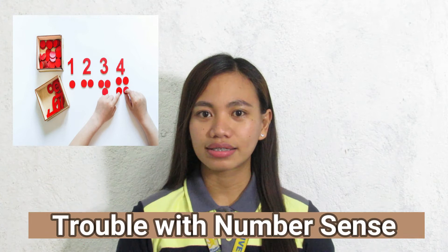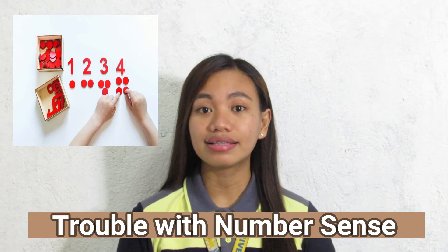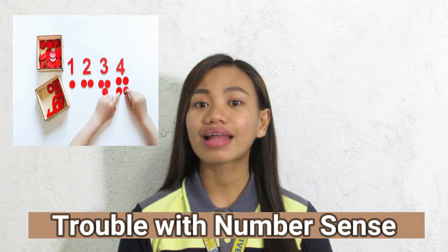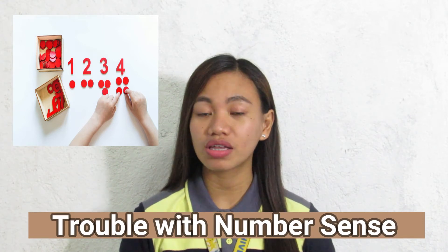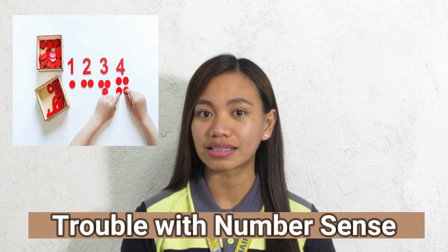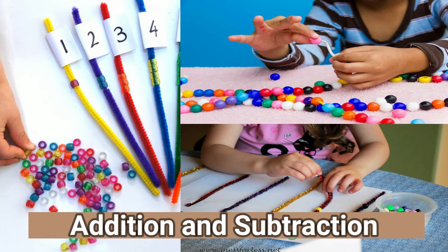Trouble with Number Sense: people who struggle with Number Sense can have trouble with basic math operations. They may not understand what it means to add to or subtract from a group of items. For instance, imagine a pile of seven beads. If you take away two of them, students with poor number sense might not realize that the number of beads has shrunk — that subtracting the beads means the group of seven is now a group of five.